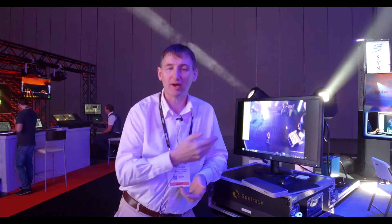Good morning, my name is Liam Feeney. I'm from SpotTrack and you're very welcome to LDI 2016 here in Las Vegas. I'd love to tell you a little bit about SpotTrack, which is our product that we have introduced to the American market through our good friends at SyncroLight.